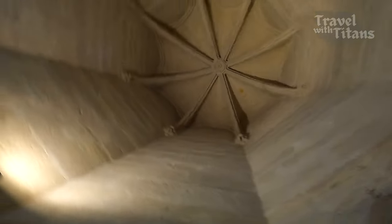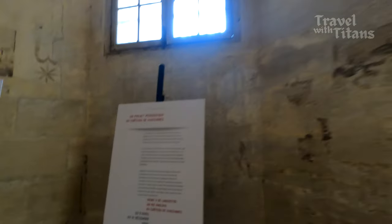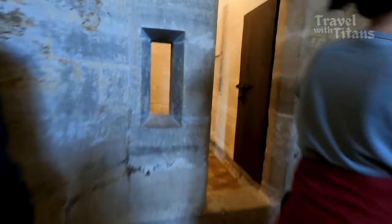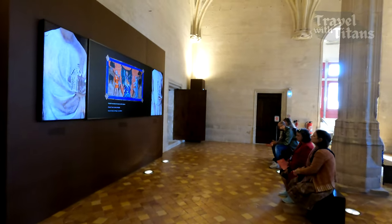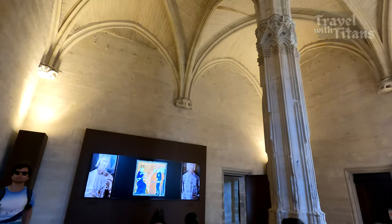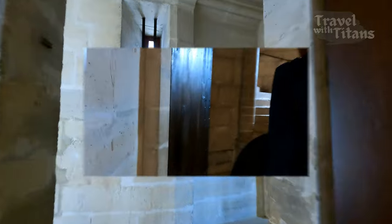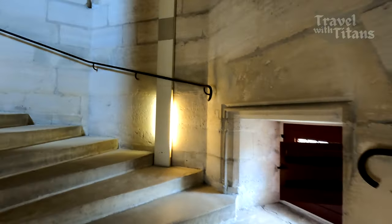Did you notice something about these ceilings? They are really very high. There is a big hall where a documentary related to the château and its history is being shown. Let's go to the next floor — there are no lifts, so this château is not suitable for people with mobility issues.